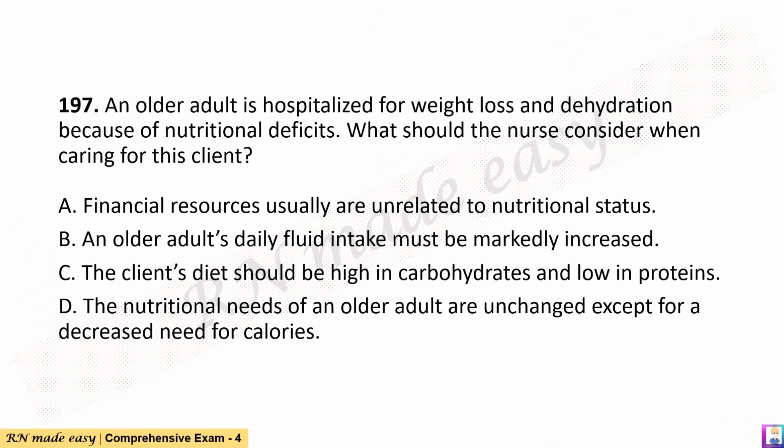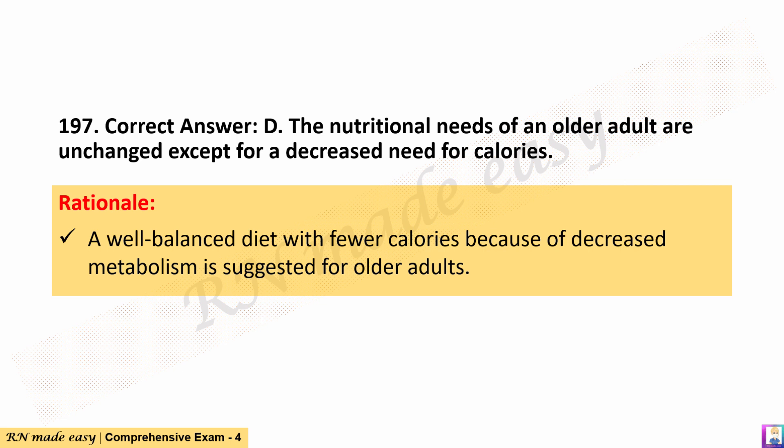Question 197. An older adult is hospitalized for weight loss and dehydration because of nutritional deficits. What should the nurse consider when caring for this client? A. Financial resources usually are unrelated to nutritional status. B. An older adult's daily fluid intake must be markedly increased. C. The client's diet should be high in carbohydrates and low in proteins. D. The nutritional needs of an older adult are unchanged except for a decreased need for calories. The correct answer is D. Rationale: A well-balanced diet with fewer calories because of decreased metabolism is suggested for older adults.